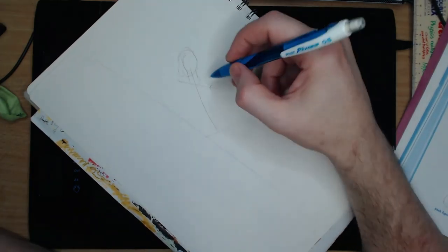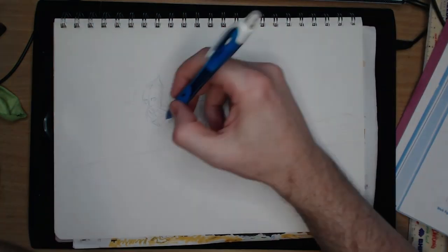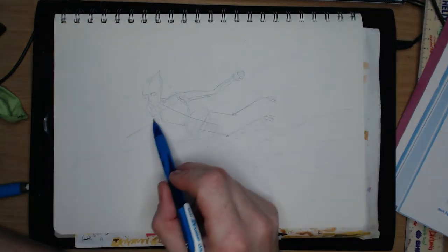Howdy arty aliens and welcome, I am Paul Yateman, I draw stuff, and lately that means posting everything that I draw up here as a video. In today's one, I am drawing a creature which winds up being what I deem to be a teenage Cthulhu.